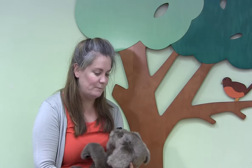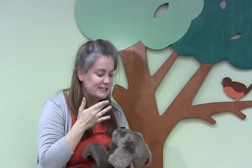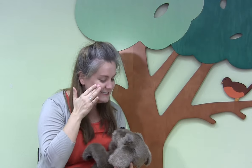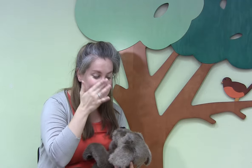Now we're going to sing again and this time we'll touch parts of our face as we sing along. Eyes, nose, cheeky cheeky chin. Eyes, nose, cheeky cheeky chin. Eyes, nose, cheeky cheeky chin. Cheeky cheeky chin. Eyes, nose. Yay! Good job!